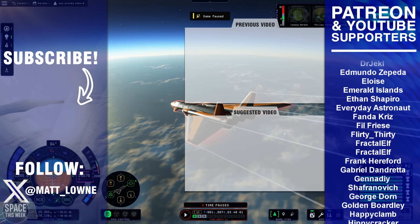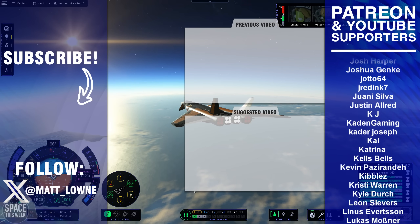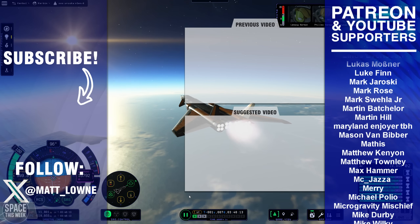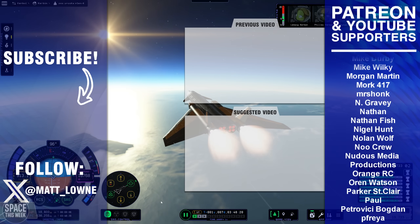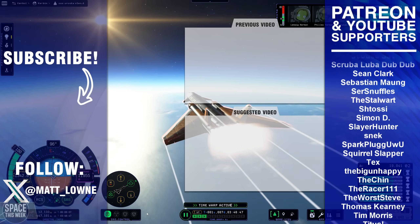That's the end of Space This Week. Thank you so much for watching. Big thank you if you're one of the supporters on Patreon or my YouTube member program who make all of this content possible. I'll see you all in the next video.